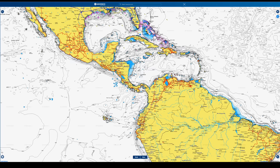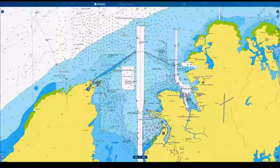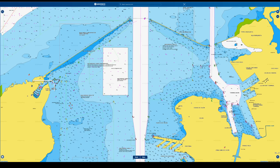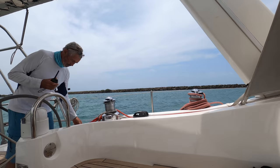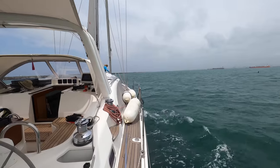Joining the Caribbean Sea and the Pacific Ocean, the Panama Canal is busy with ships. We have to call in to Cristobal station just to tell them we're leaving the harbor and we'd like to go through their busy traffic zone.